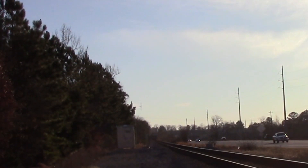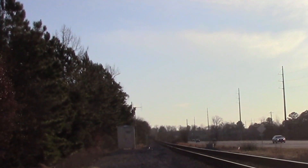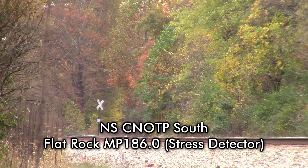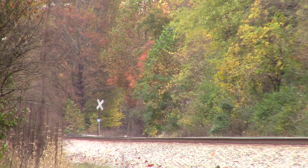No defects. CSX Equipment Defect Detector, mile post 375.6, no defects. [CSX Equipment Defects repeated.] Mile post 0.0, track 1, no defects. Detector out.